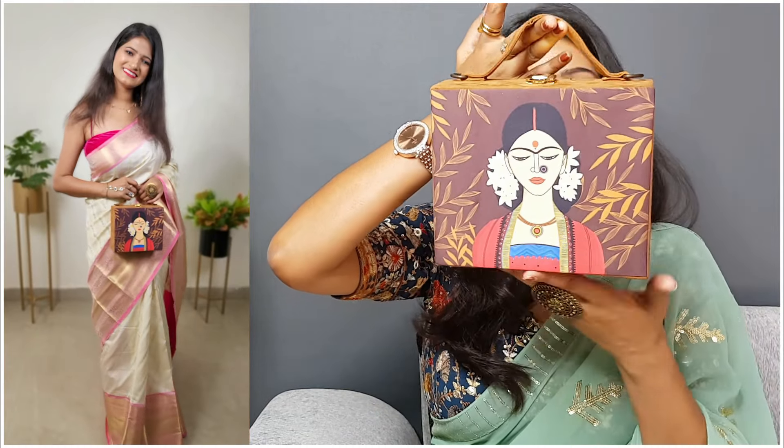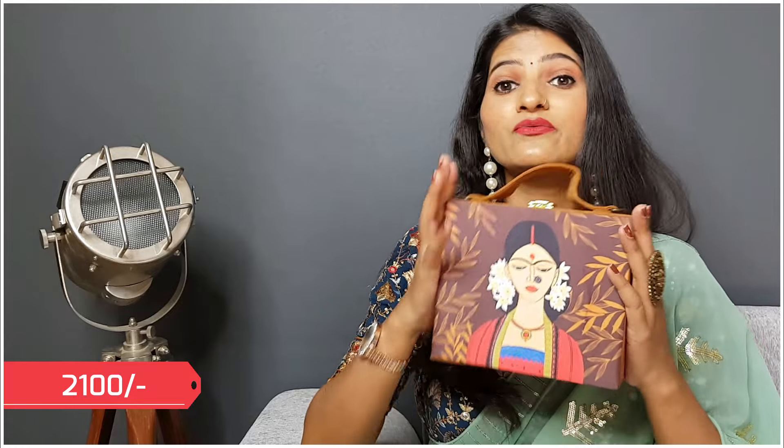Everyone will ask where to get this clutch. This is the brand ArtFlick and there are many beautiful clutches you can check out on Amazon. I will mention some suggestions in the description. The cost is really luxury — it is costly but it's worth the price, completely worth it. The quality is just amazing. If you are interested in luxury clutches, definitely check it out — the link is in the description box.